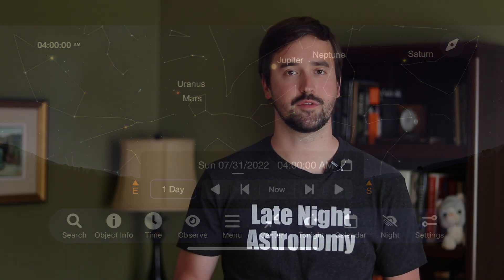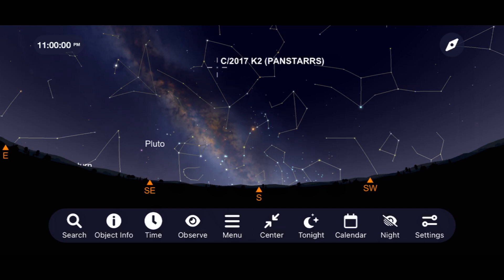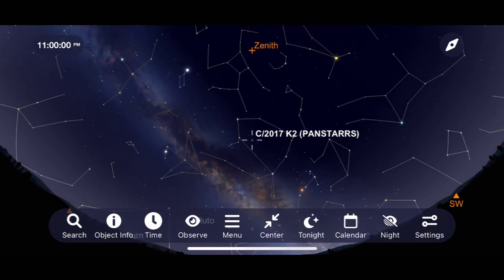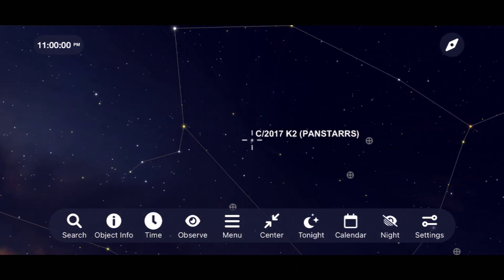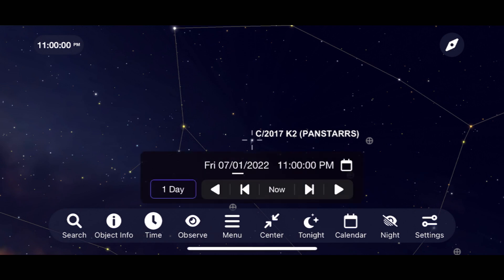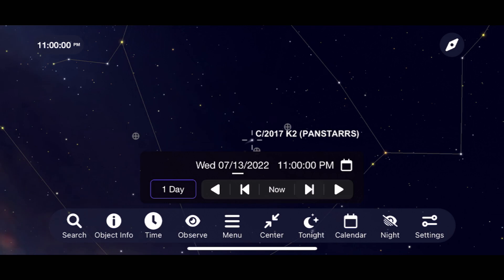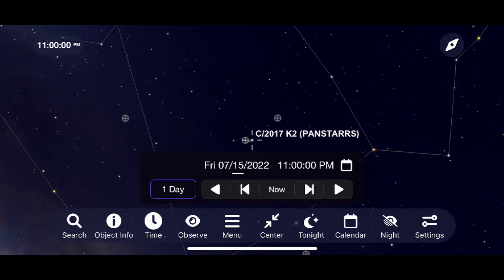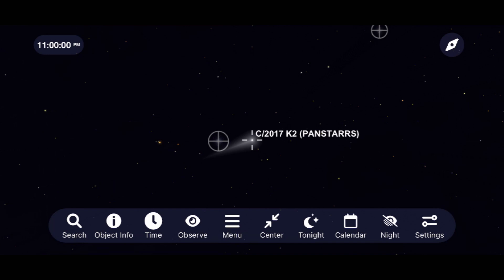In terms of comets for July, we've got a pretty decent one viewable with larger telescopes. Go out about an hour and a half after sunset and look for comet Pan-STARRS with a telescope. Depending on your light pollution, you'll probably need something like a 5-inch telescope or larger to make out the faint, fuzzy details of this comet as it travels through the constellation Ophiuchus. Look for it to make a close approach to M10 and M12 for some wonderful long-exposure astrophotography images.